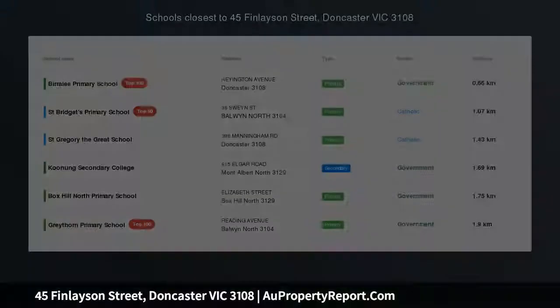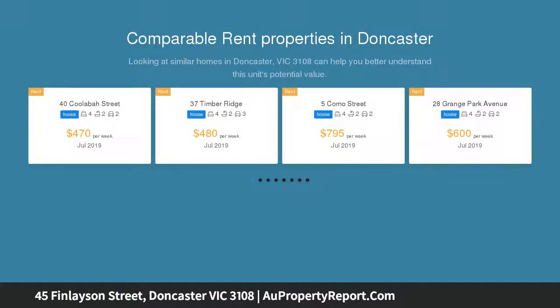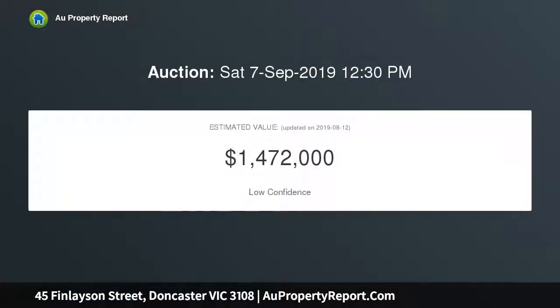Perfectly placed and full of potential, pristinely presented in an exceptional location with a generous floor plan defining the outstanding appeal. This much-loved family residence invites a promising future on a sizable allotment with an 18.3 meters wide street frontage.